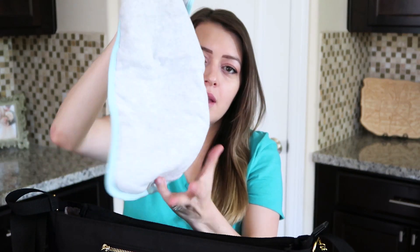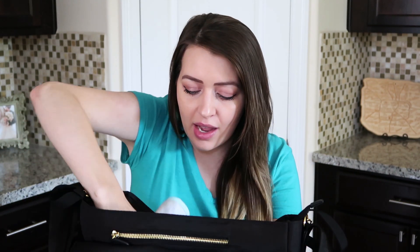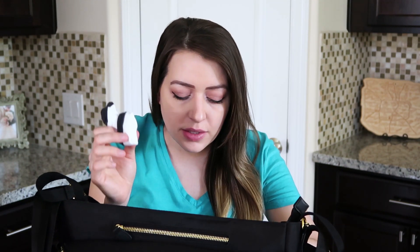I then have a burp cloth — just your typical burp cloth. I'm not really sure if we're going to need one; I'm sure the hospital has something. But we have the room in his diaper bag so I just felt like throwing a couple of things in here even if we don't really need them. I also have a pair of socks for him.